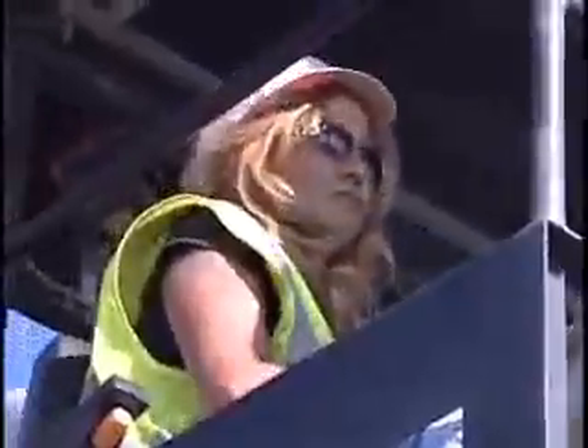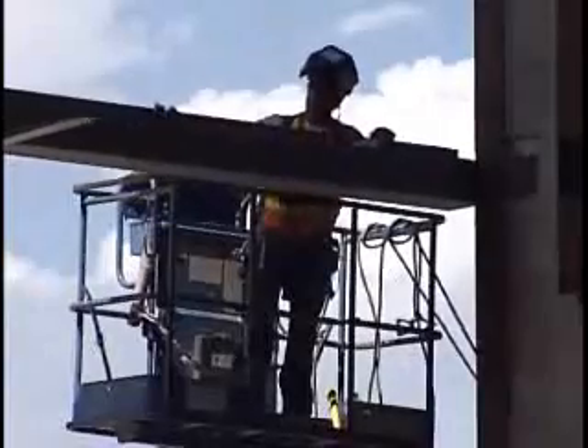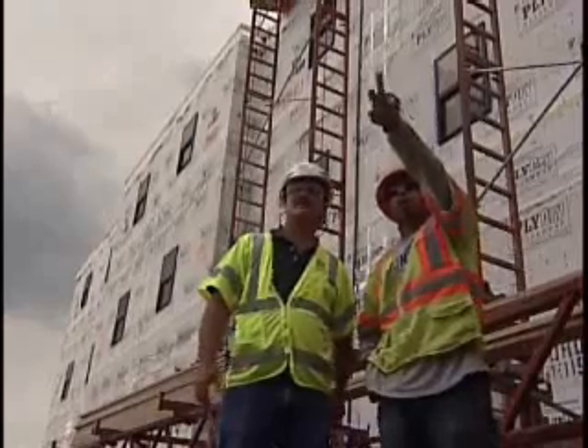Hundreds of millions of dollars of construction are ongoing right now. The Corps of Engineers is managing this massive construction effort, including barracks, training grounds, and more.